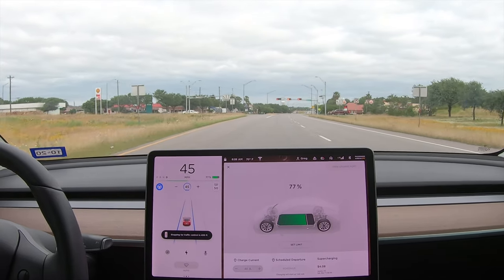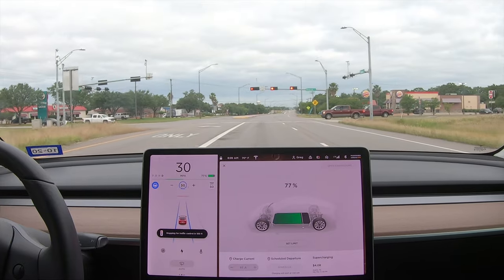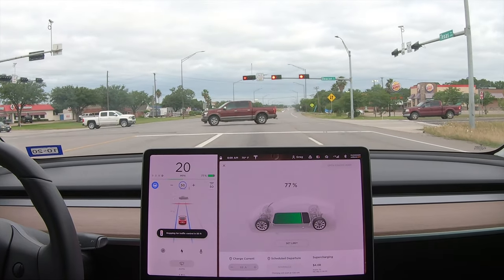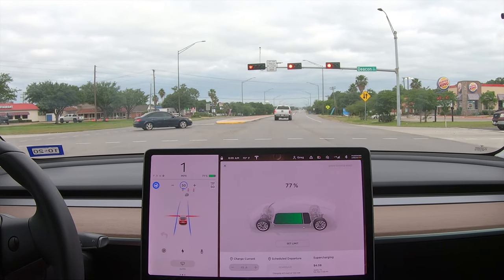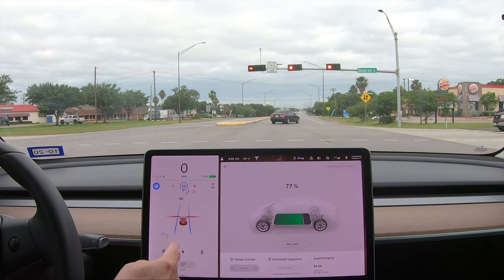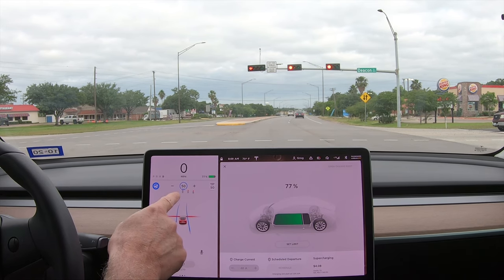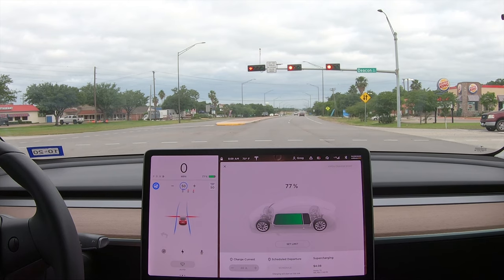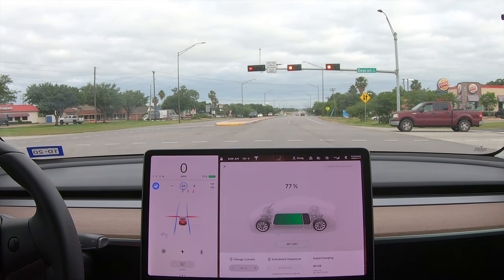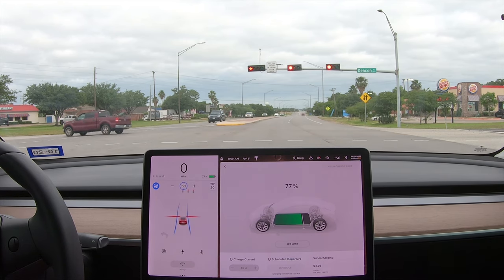Holy moly, Tesla has done it again! Here it is stopping at a red light. They updated their autopilot where it will now automatically stop at a red light. Check out the graphic right here — there's a little red line where it stopped, and there's the red lights on the traffic light. Isn't this incredible? I am sitting here stopped at a red light and I didn't even do anything — the car did it on its own.